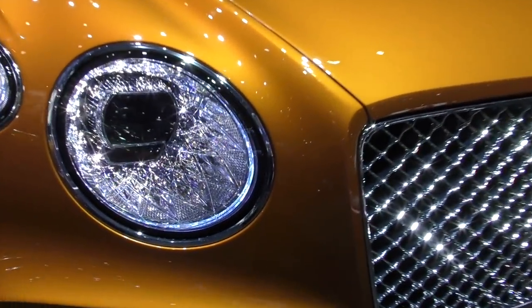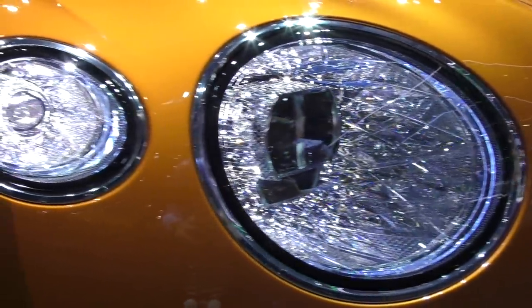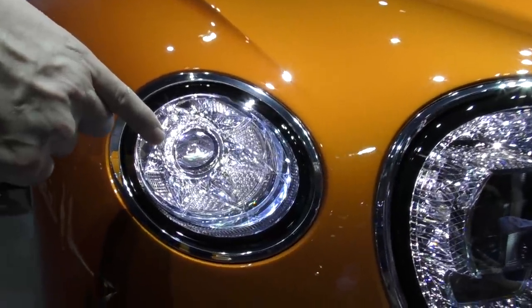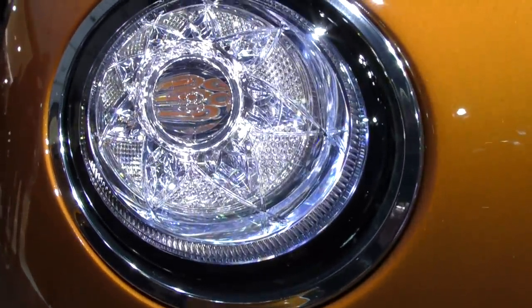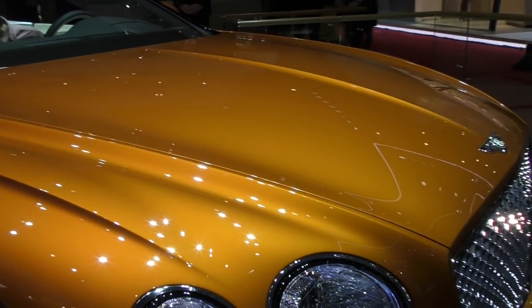And then it's framed by these beautiful cut crystal effect lamps. The crystal glass effect — look at that. On the outside here, right in the center of this projector, we have the Bentley badge — the B badge — etched into that lens. Real attention to detail.